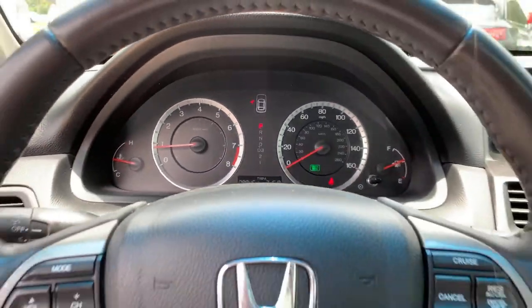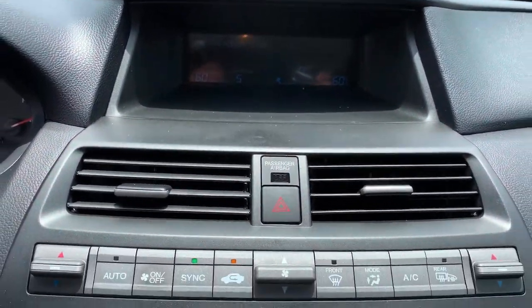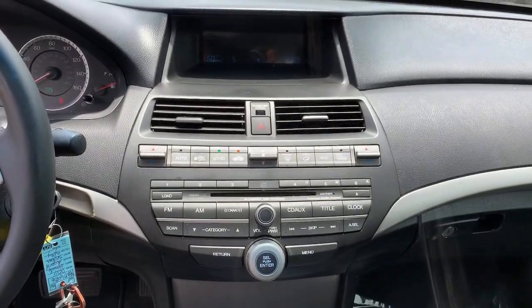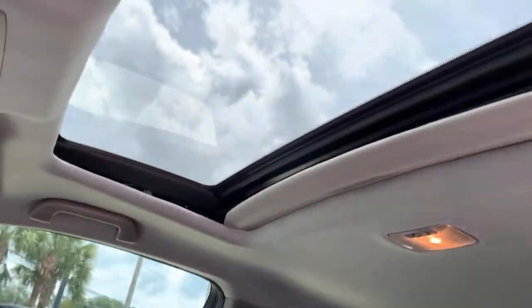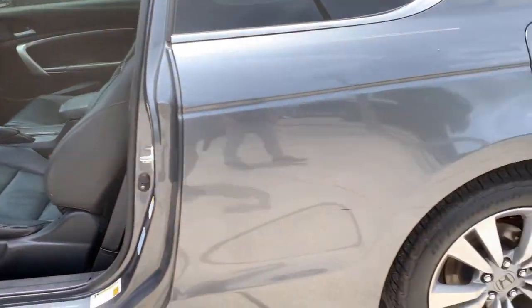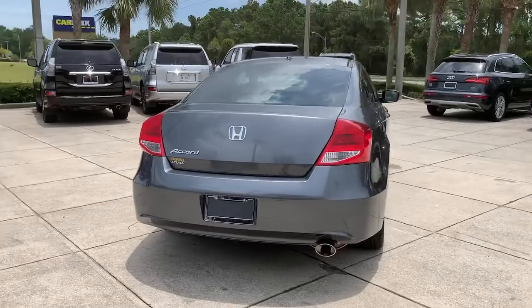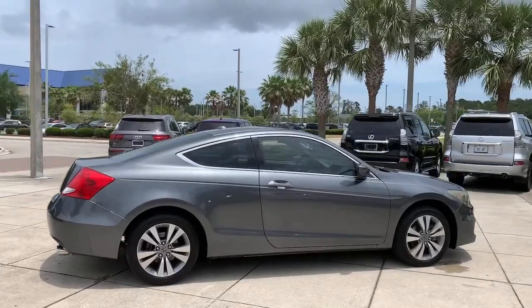Quietly powerful, boldly beautiful, simply excellent — the Honda Accord. We'll see you next time.